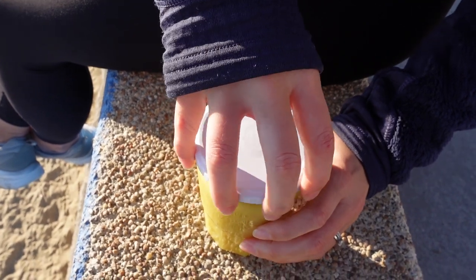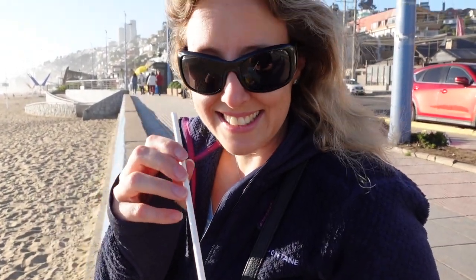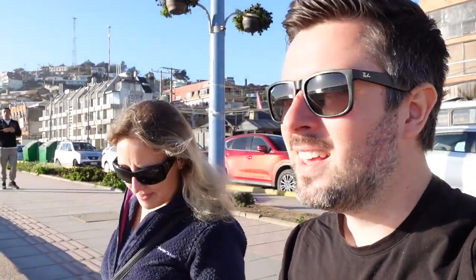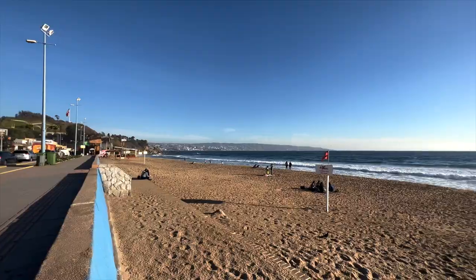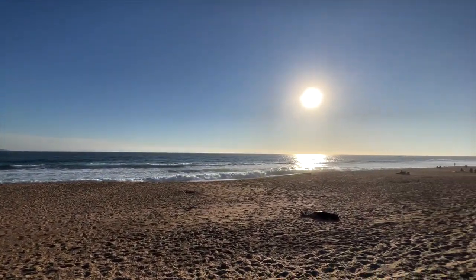Not quite an ice cream, but a nice healthier smoothie instead. Cheers! That is so good, so fresh - it's got a little kick to it, like some ginger in there. Definitely some ginger in there. With views out across the Pacific, living the dream. This is a nice spot.